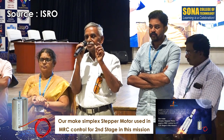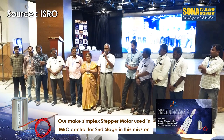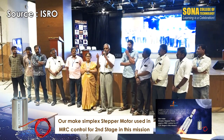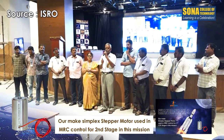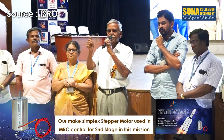There is a small but very important contribution from Sona for the success of the total mission. This is how ISRO is recognizing SonaSpeed, the R&D Department of Sona College of Technology, as one of the industry-standard R&D centres.